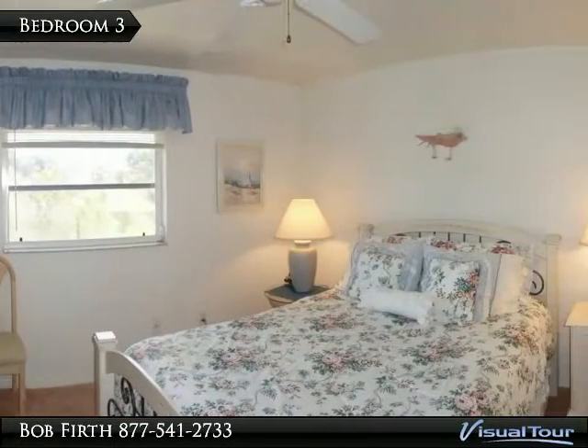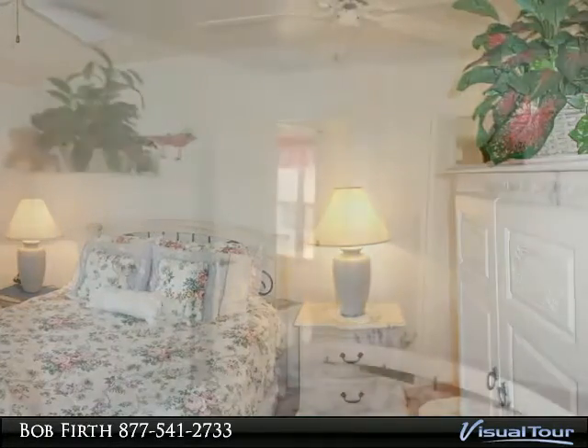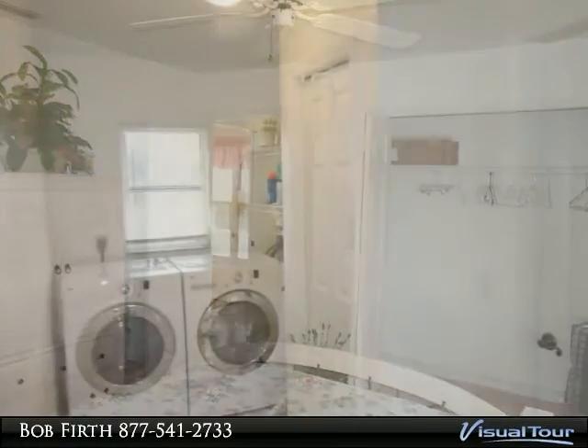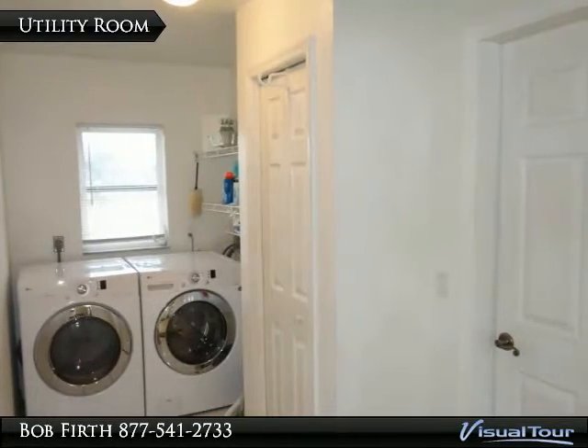The third bedroom has a queen sized bed and full length closet. All bedrooms have ceiling fans. The utility room has efficient front load washer and dryer.